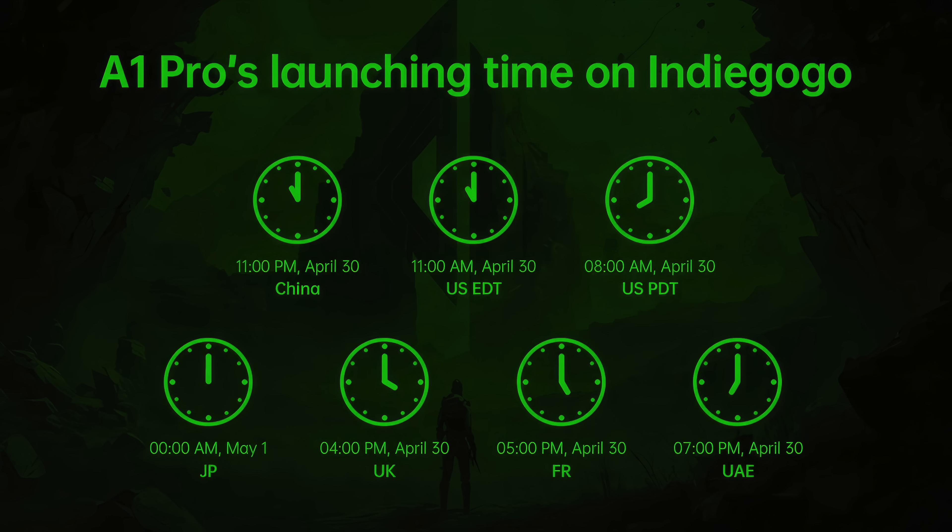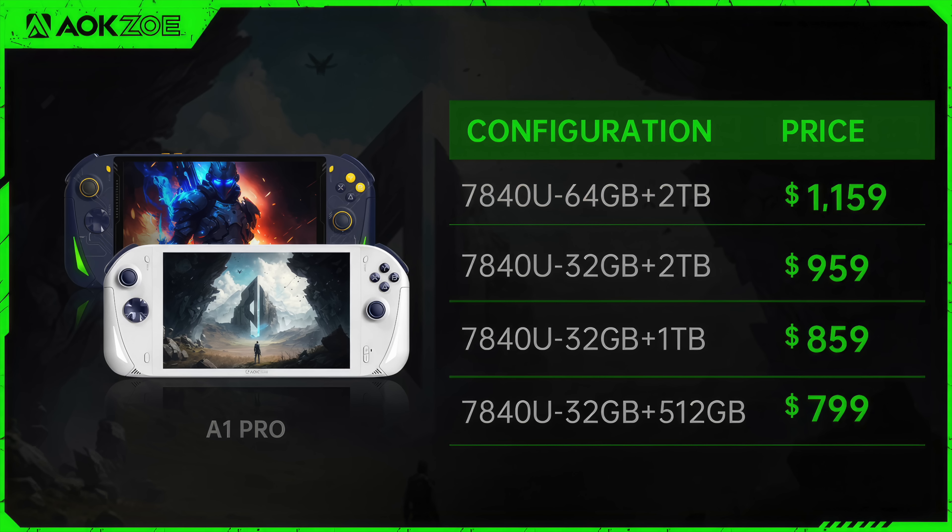They also posted the A1 Pro's Indiegogo launch time, and as of making this video it may already be up. Here's the pricing chart posted on their website. They will be offering two color variants: blue with yellow accents or the white version. The least expensive model has 32 gigabytes of DDR5 6400 MHz RAM and a 512 gigabyte M.2 SSD at $799. One terabyte is $859, two terabytes is $959, and their highest end model with 64 gigabytes of RAM and a two terabyte SSD comes in at $1,159.